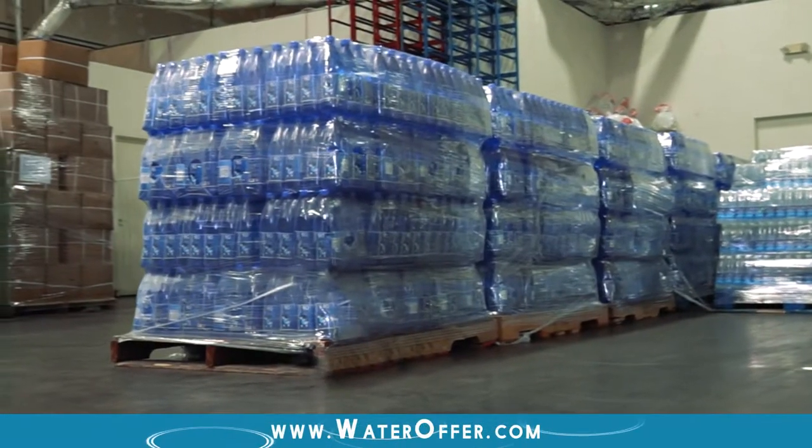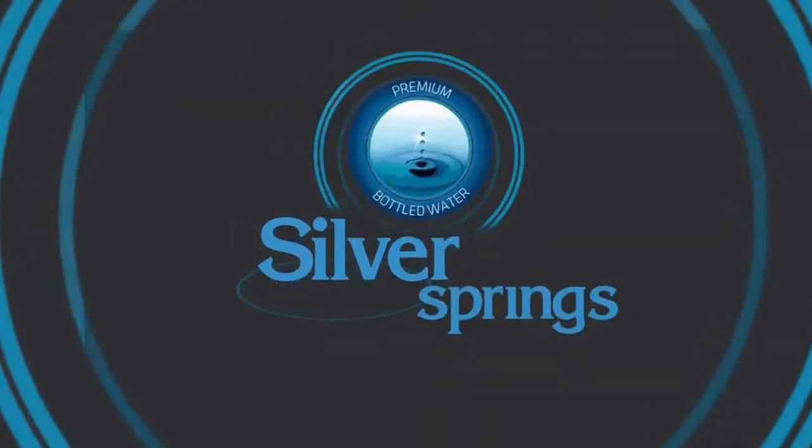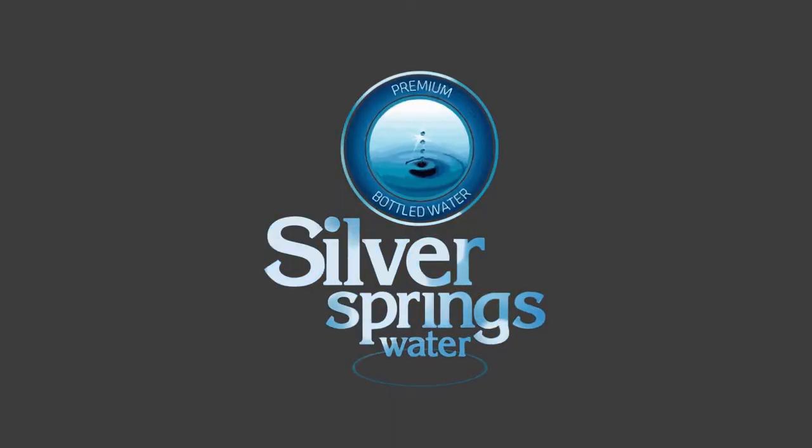Call us 24 hours a day at 702-897-4853 and somebody will take your order or get back to you within the next day.